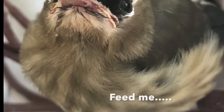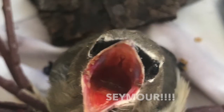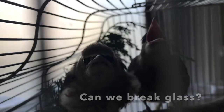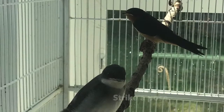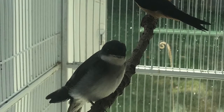This is a cedar waxwing. They are little bandit birds who adore fruit. They have a high-pitched call and seem to always be hungry. We had two barn swallows and one tree swallow, so they all stayed together in a tall cage to give them lots of room to fly.